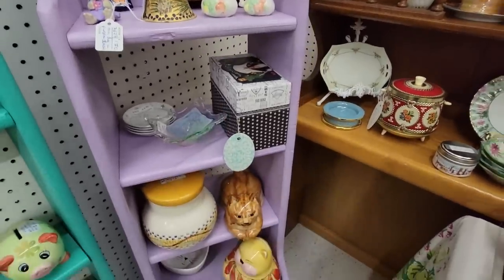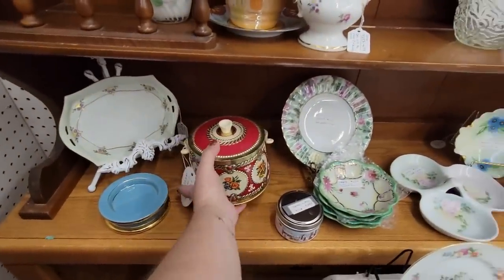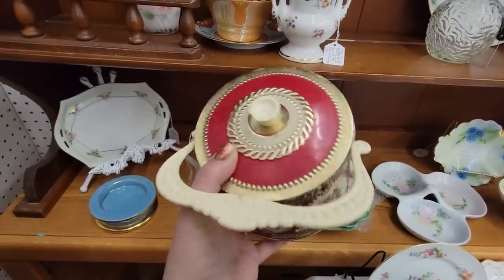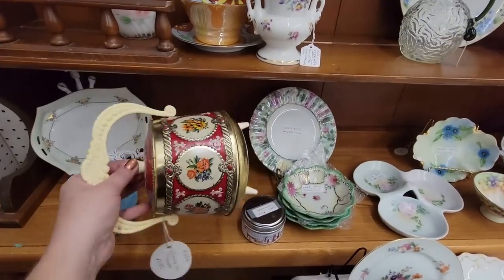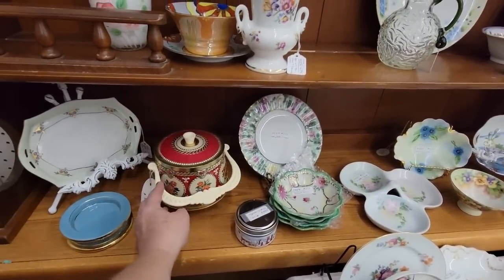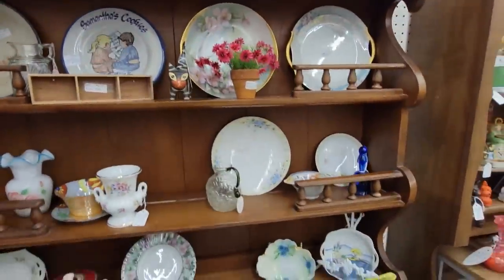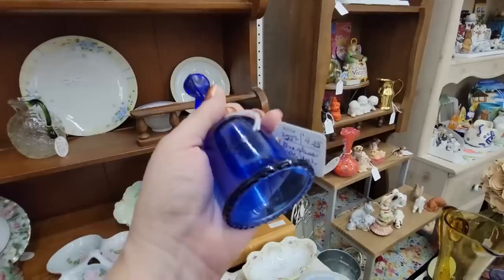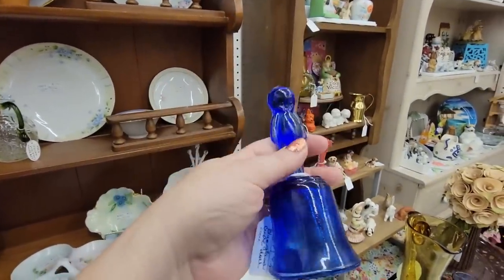Oh my gosh, there are little thimbles on that little shelf. This looks like a star — $7.50. It's very unusual. I don't see any markings on it. And there's a little black cat. Oh, here's a Koopy — it's a little Koopy. He's missing his little dinger. This might glow — I'm going to see if Mark can test it, because sometimes this blue glass glows.